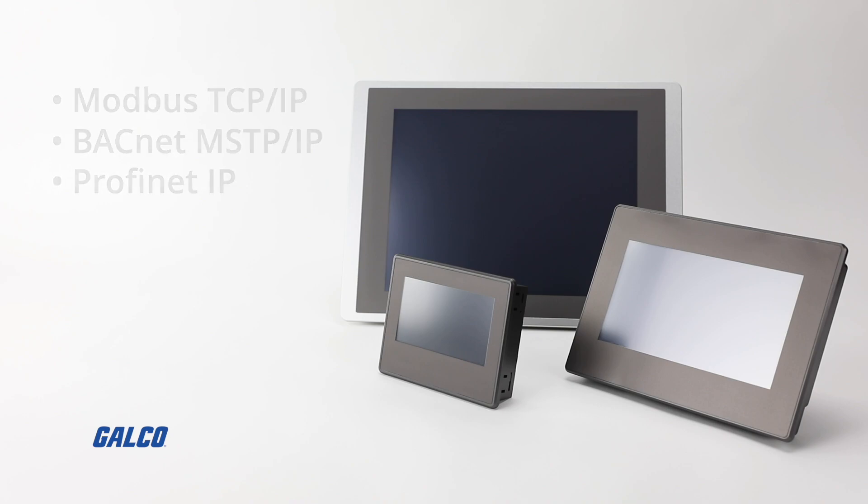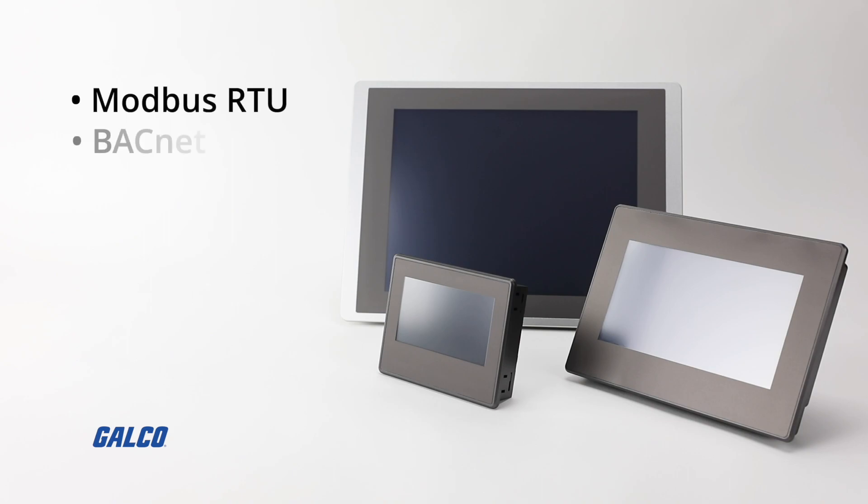Also supported are serial protocols including Modbus RTU, BACnet, and Siemens MPI.